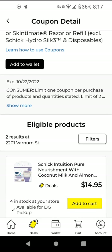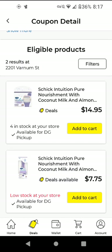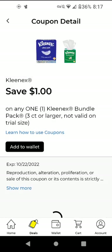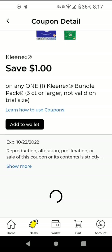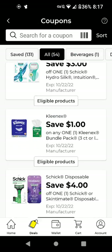The Schick Intuition — these are $7.75 and we have a $3 off digital, making it $4.75. I'm going to add it just to have it. The Kleenex bundle pack — it has to be three count or larger. I think these are around $5 and some change, but I'm going to double check. I'm going to add it just to have it.